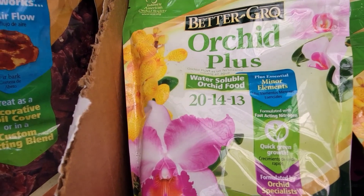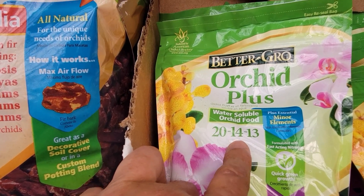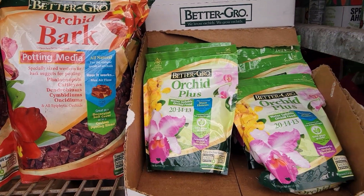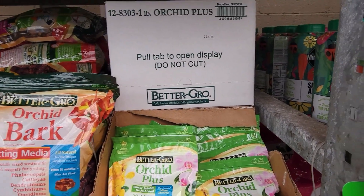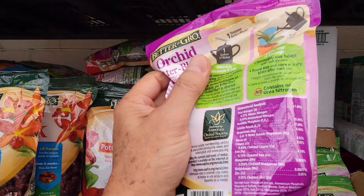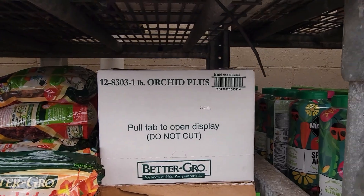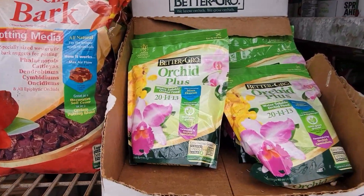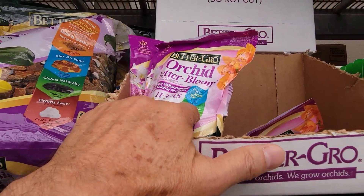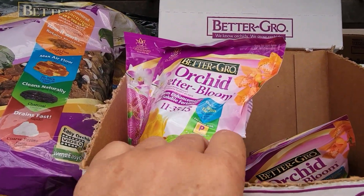I know many people use the 20-20-20, but this is what I use and I've had great results. This one is 11-35-15 and it's for monthly use. Some people feed every week, so you would do three weeks with the weekly formula and one week with the monthly one.